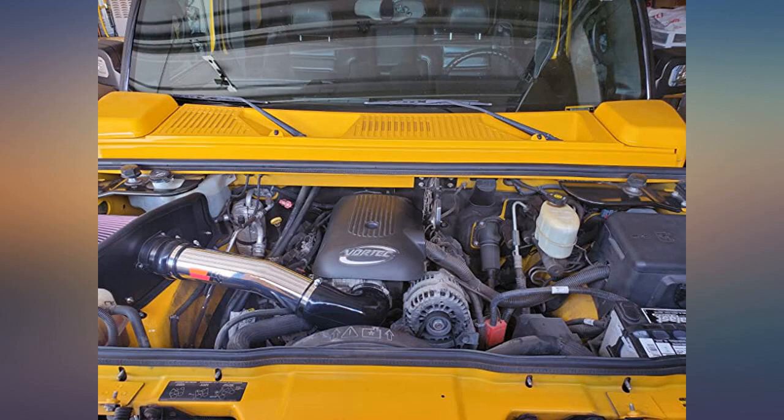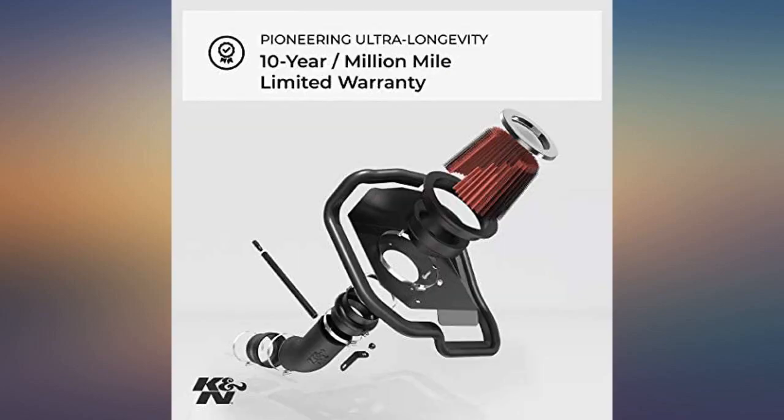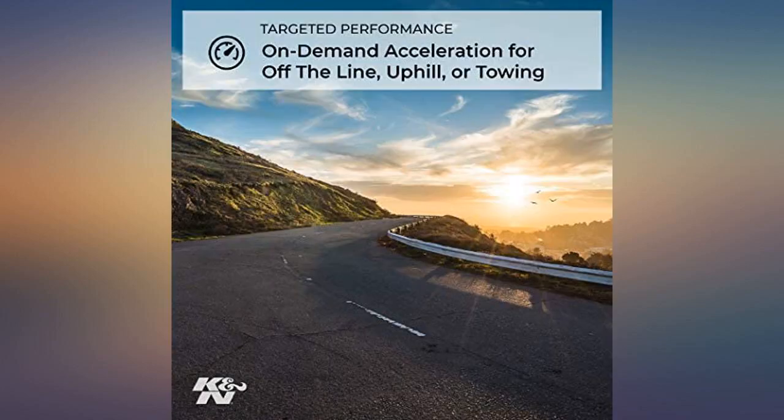Easy to install, increased performance and fuel mileage. Very happy with delivery and it was just as described. This air intake was easy to install. I'm not allowed to hear it — my Gibson exhaust overpowers the sound of the cold air intake, but I love it.